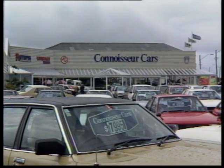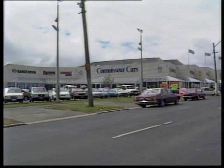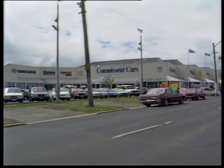A building of quite a different kind across town in Anderson's Bay Road. It houses connoisseur cars and, say the judges, puts cars on show and does it well. It was designed by Mason and Wales.